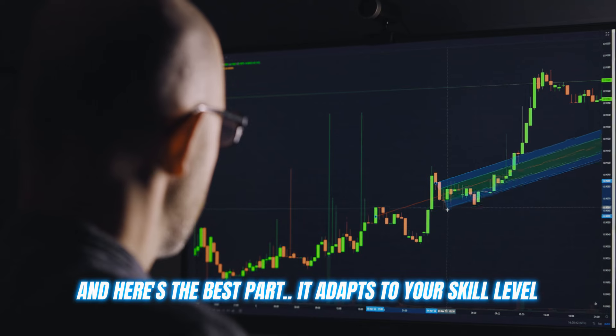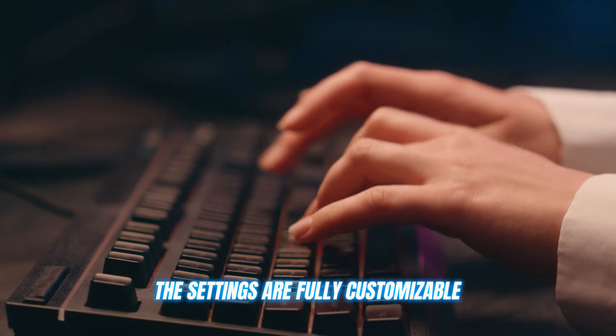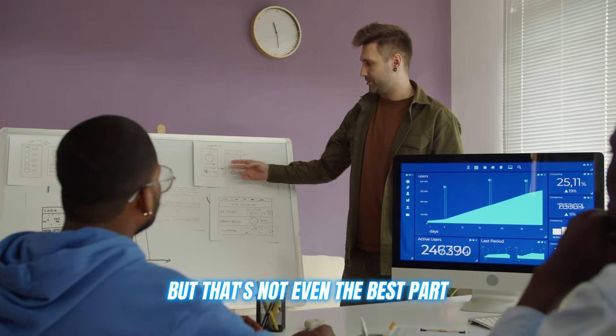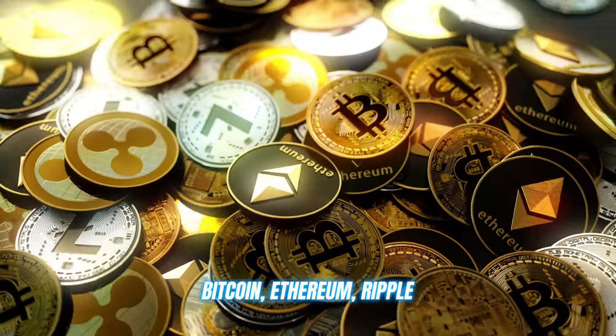Here's the best part: it adapts to your skill level, whether you're a complete beginner or a seasoned trading expert. The settings are fully customizable, and you can even test things out risk free in demo mode before going live. Immediate Pump also supports all the major cryptocurrencies you know and love — Bitcoin, Ethereum, Ripple, you name it.